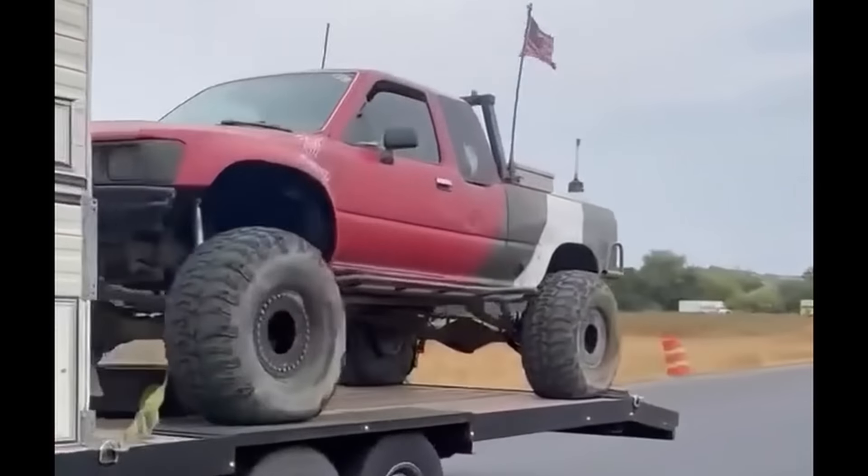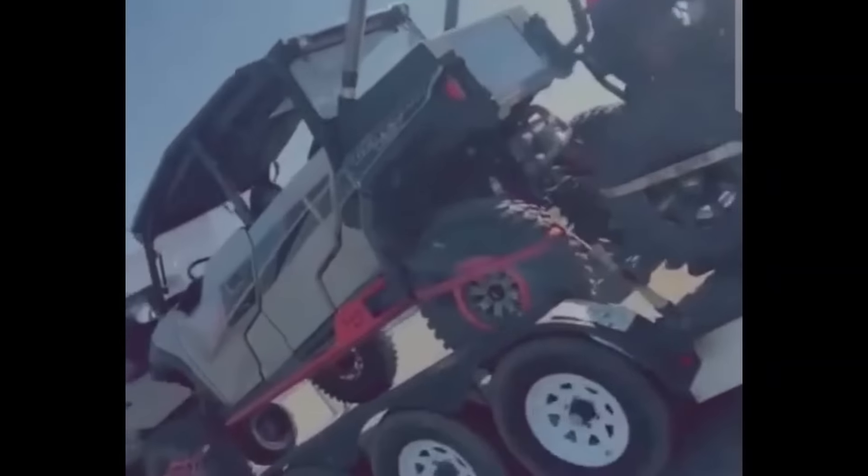I spotted these turduckens on the Crawler Hauler Facebook page. These are wild. You know, they build them bigger in Texas. I normally have a lot more turduckens, but coming back from vacation I haven't gone through them all.